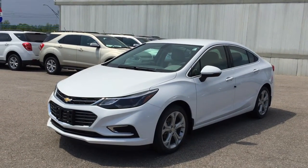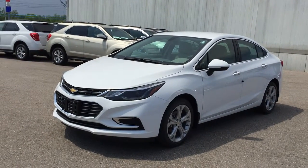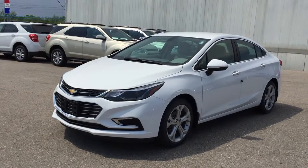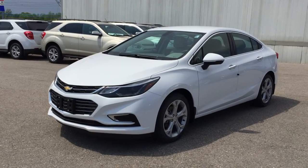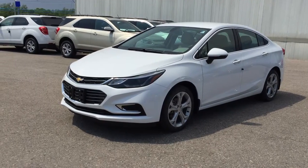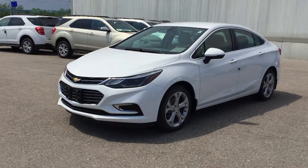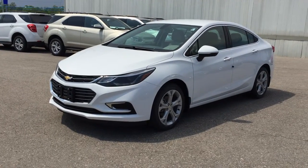The 2016 Cruze Premier Edition shown here in Summit White. Again, under the hood, the 1.4-liter direct injection inline-four turbo engine with six-speed automatic transmission. If you want to test drive this vehicle, please come on down to Roy Nichols Chevrolet — we'd love to see you. We are located just east of High Prices, 2728 Curtis Road. Hope to see you soon.